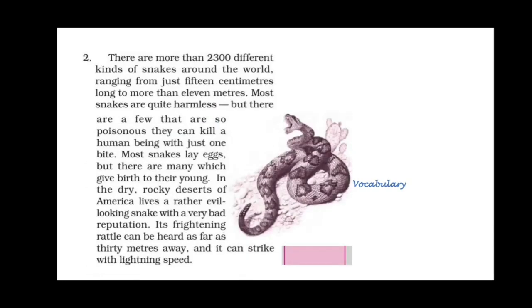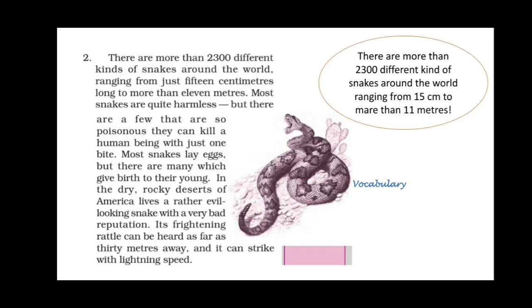There are more than 2,300 different kinds of snakes around the world, ranging from just 15 centimeters long to more than 11 meters. Most snakes are quite harmless, but there are a few that are so poisonous that they can kill a human being with just one bite. Most snakes lay eggs, but many give birth to their young.